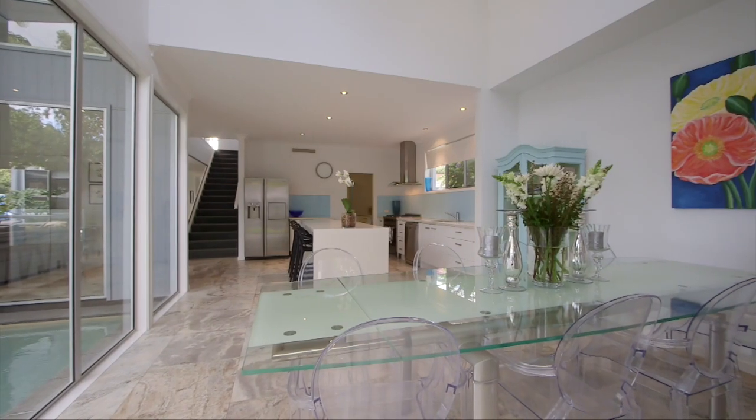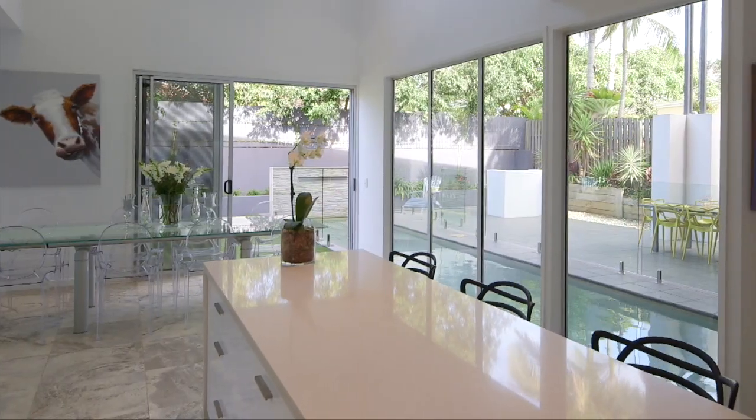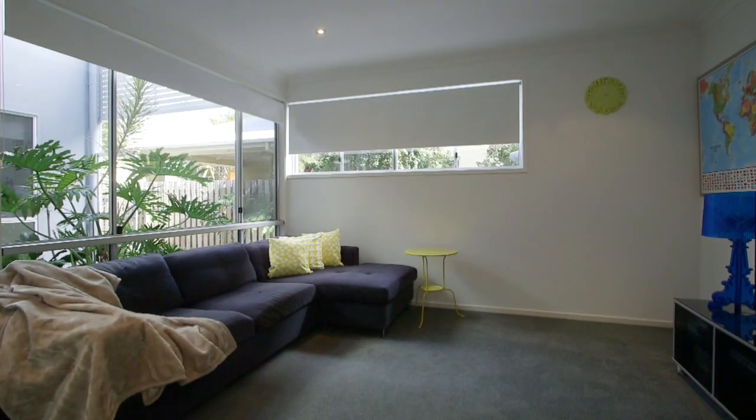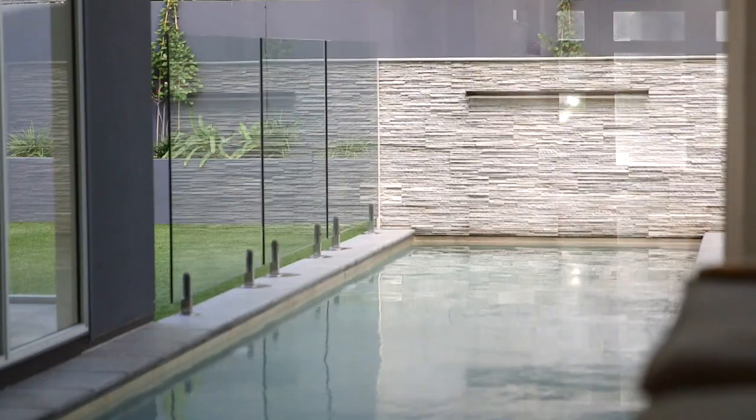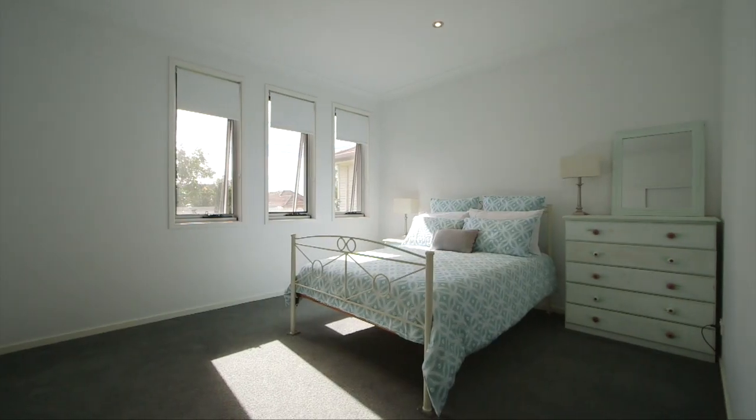The entertainer's kitchen, complete with butler's pantry, overlooks the pool and open-plan lounge. We have a separate media room that overlooks the garden courtyard, an automated double lock-up garage, and lots of storage throughout the home. One of the real features here is a separate bedroom downstairs with full bathroom.